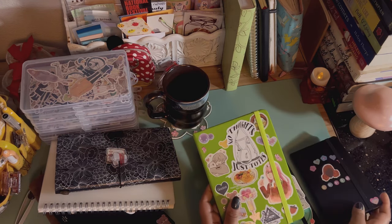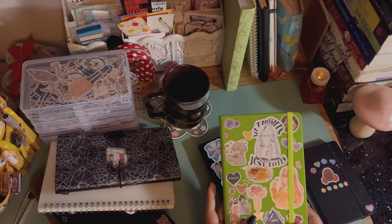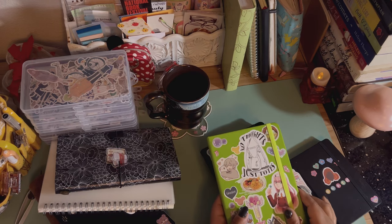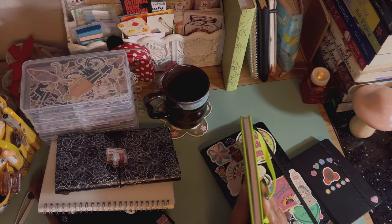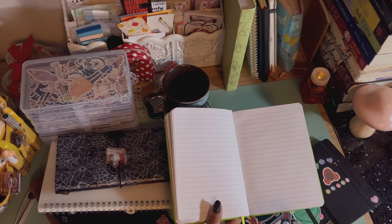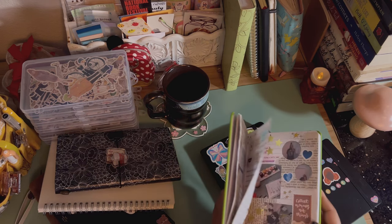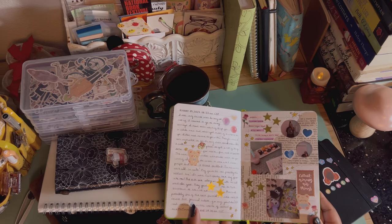I'm also going to be using this green journal my mom gave me — her job was giving them away, which is why they're covered up. I don't have specs for it; all I can say is it's this lime green color that I'm obsessed with, and inside it has lined paper. I decided it'd be cute to use it for my normal junk journaling and memory keeping.